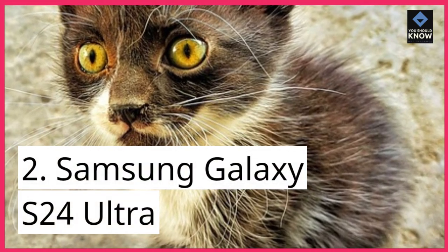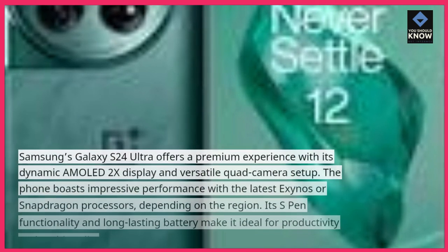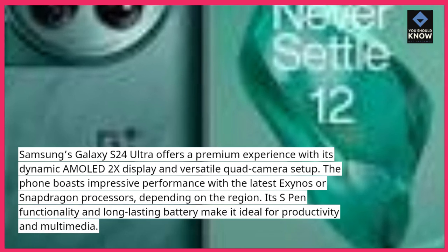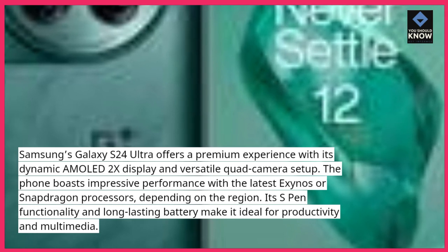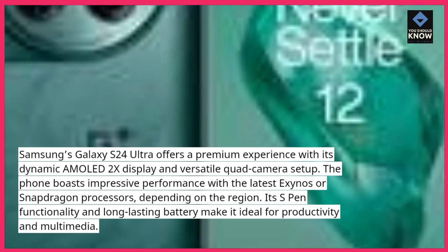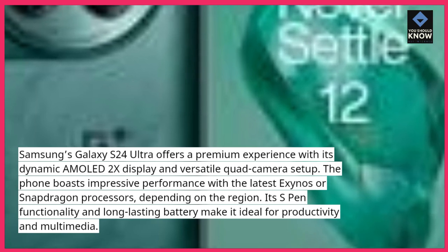Samsung Galaxy S24 Ultra: Samsung's Galaxy S24 Ultra offers a premium experience with its dynamic AMOLED 2X display and versatile quad-camera setup. The phone boasts impressive performance with the latest Exynos or Snapdragon processors, depending on the region. Its S-Pen functionality and long-lasting battery make it ideal for productivity and multimedia.